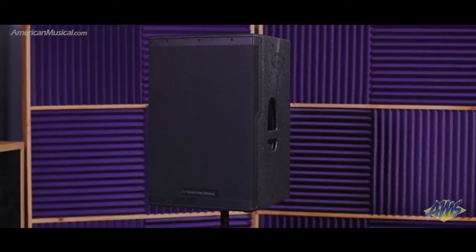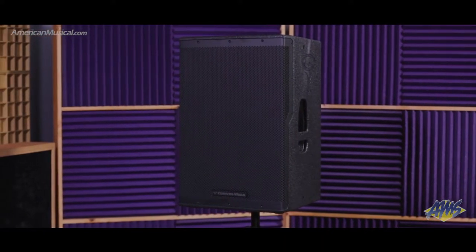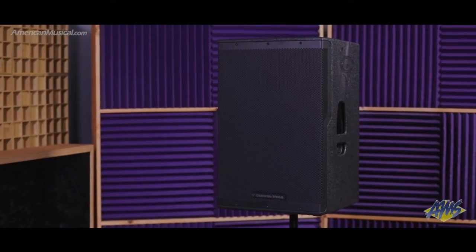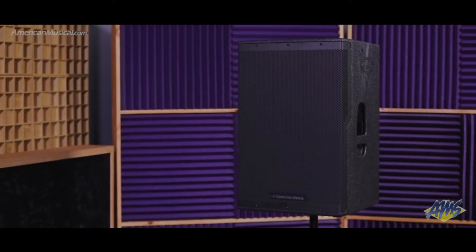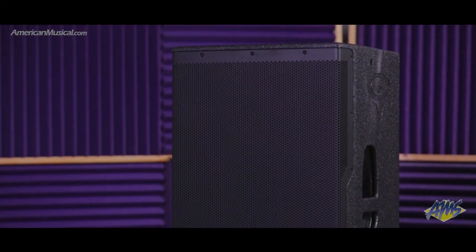With a 15-inch driver and one and three-quarter inch tweeter pushing up to 2,000 watts of clean power, the CVXL 115 from Sirwin Vega is a high-powered speaker ideal for houses of worship, clubs, music venues, theaters, and outdoor concerts. The wooden enclosure with tour shield finish provides durability and a professional look that is the perfect fit for